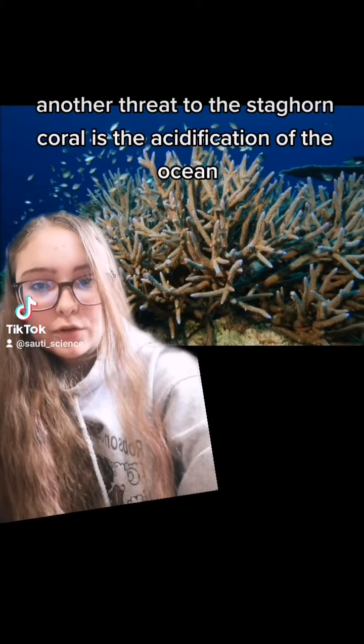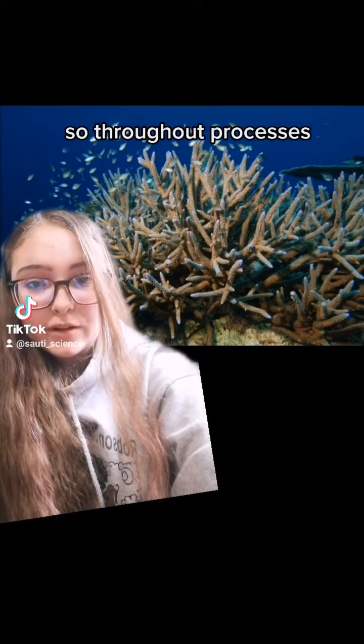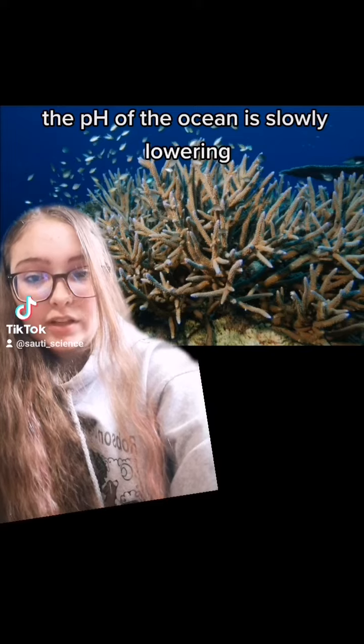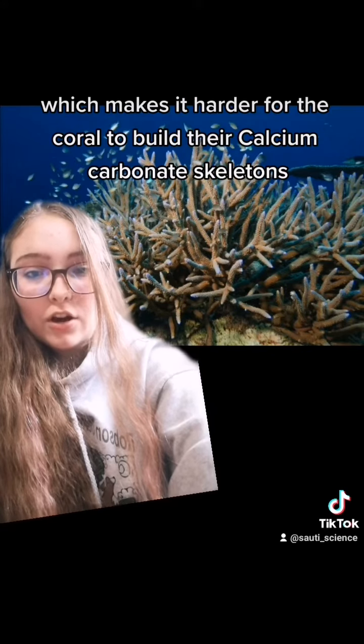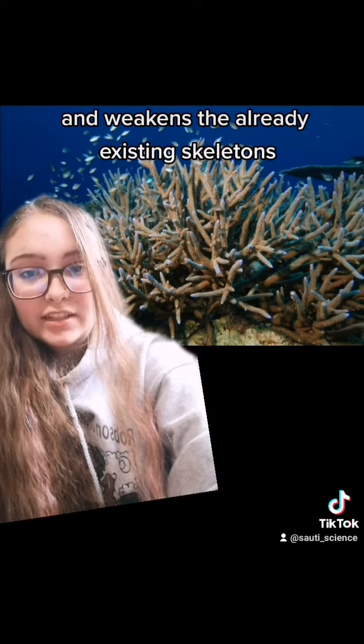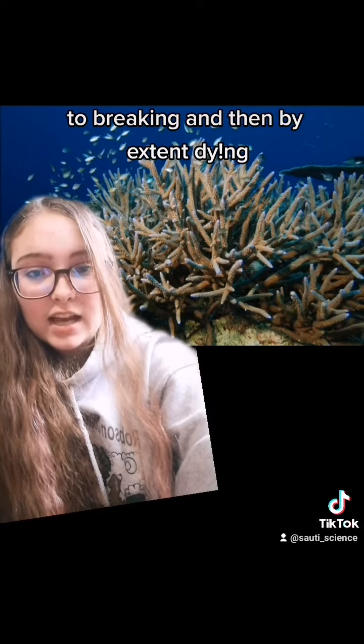Another threat to staghorn coral is the acidification of the ocean. The pH of the ocean is slowly lowering, which makes it harder for the coral to build their calcium carbonate skeletons and weakens the already existing skeletons, so they're more fragile and prone to breaking and then dying.